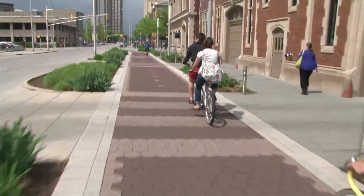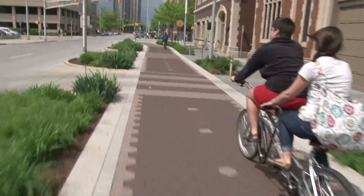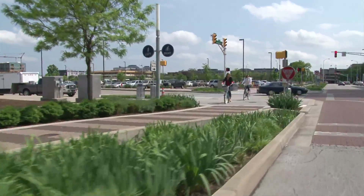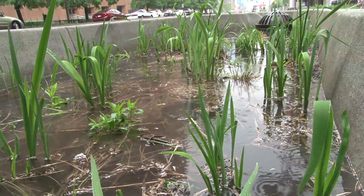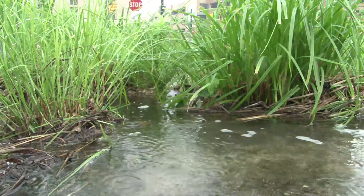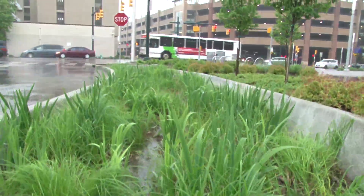The vast majority of the trail has these bioswales and stormwater planters. They took as much space for the stormwater planters as they were able to — they hold a lot of water. It's really fun to come out here in a big downpour and see how they fill all the way up to the top and then slowly percolate down over time.